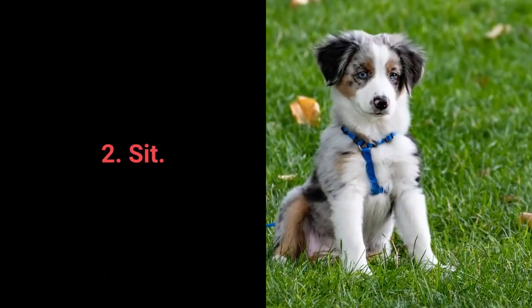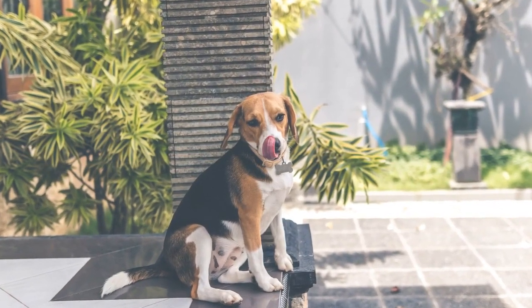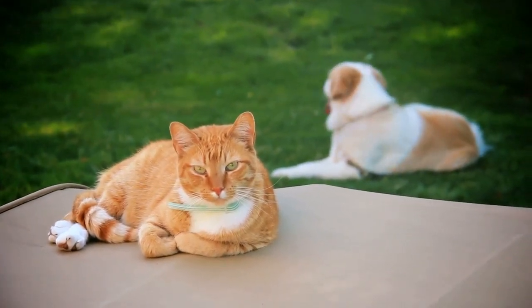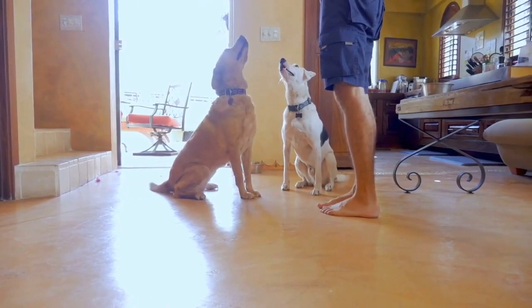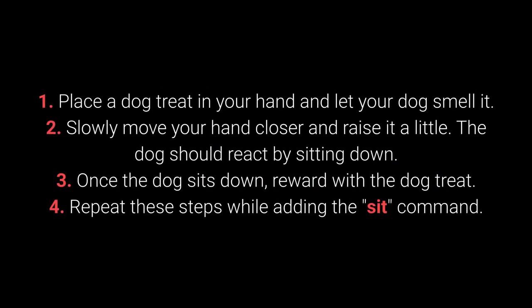Number 2: Sit. We all know sit as one of the most basic commands, but do we understand why it's so useful? Distraction is one of the best methods to prevent unwanted behaviors. The sit command is one of the best for distracting dogs during a walk — especially when your dog sees other dogs and shows signs of aggression, jumps on people, or is learning to walk on a leash. The sit command is also useful for training other commands. Dogs can learn to sit with relative ease starting from about 7 weeks old. Place a treat in your hand and let your dog smell it. Slowly move your hand closer and raise it a little — the dog should react by sitting down. Once the dog sits, reward with the treat. Repeat while adding the 'sit' command.